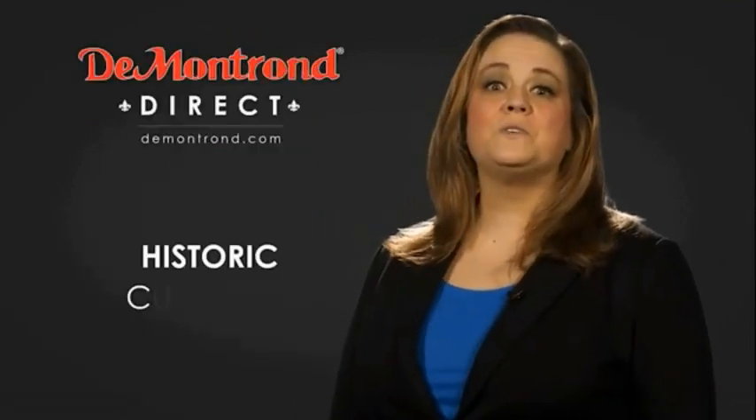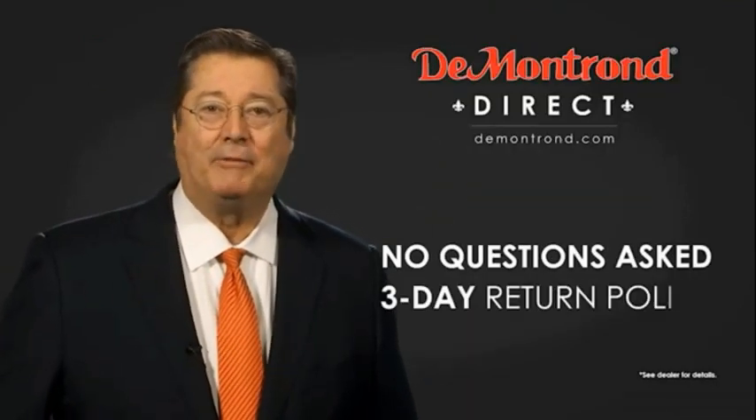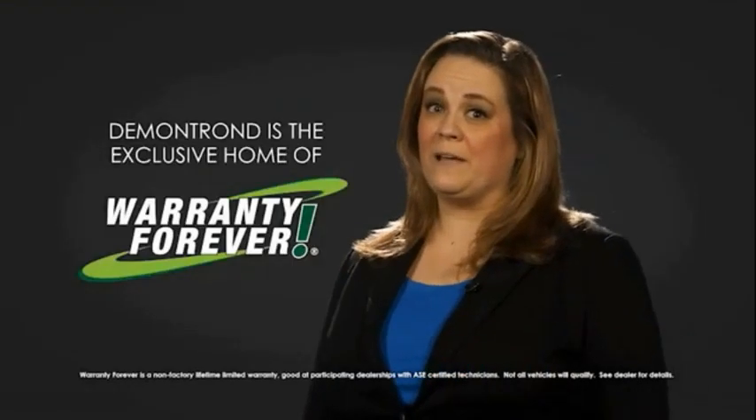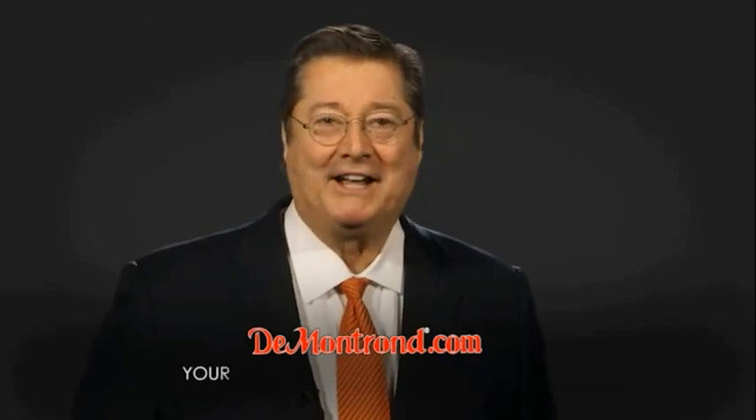Also, take advantage of historic customer incentives from all of our great brands. And with Demontron's no questions asked three-day return policy, your complete satisfaction is guaranteed. And don't forget about Demontron's exclusive warranty forever. Demontron.com, your safe and convenient auto solution.